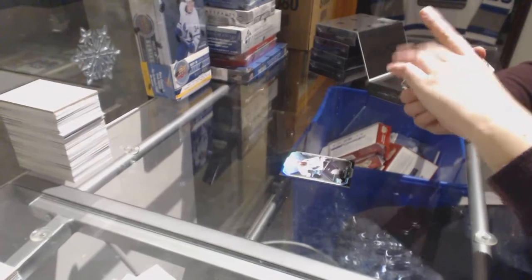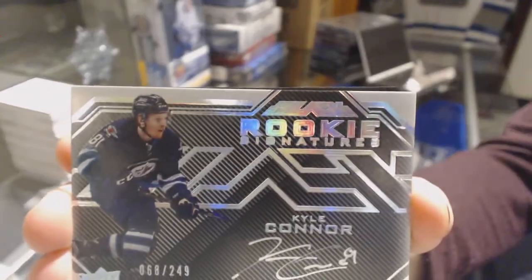A rookie auto numbered to 249 for the Winnipeg Jets, Kyle Connor.